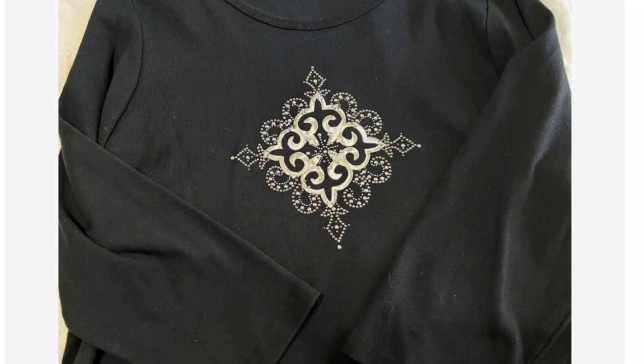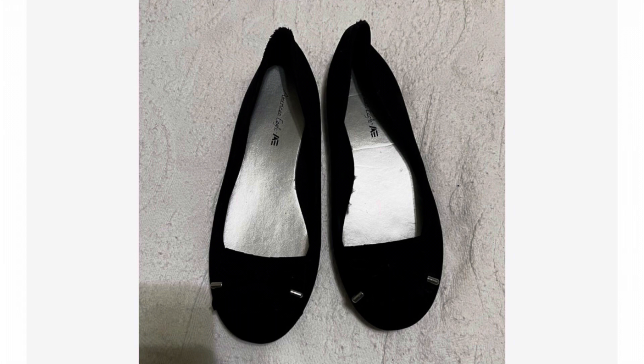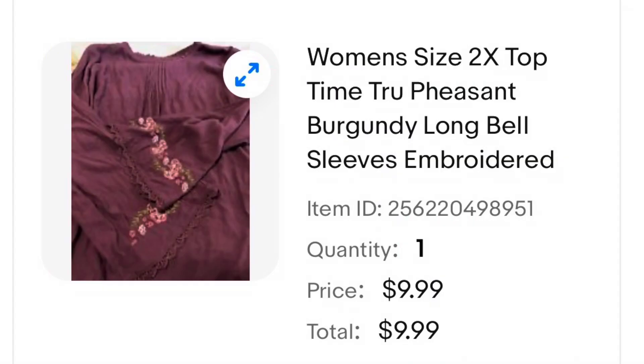Another item I thrifted for just $1 off the Final Chance rack at my local thrift store — this one ended up selling for $12.50. These American Eagle Ballerina flats were gently worn. I thrifted these for $3.50 and they ended up selling for $10. Another really pretty blouse was this George brand tunic. I thrifted this one for $3 and it ended up selling for $9.99.